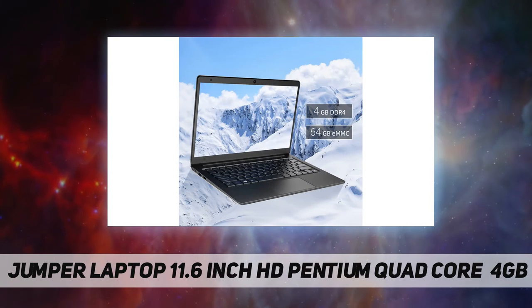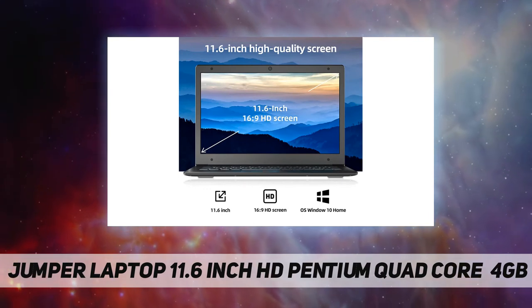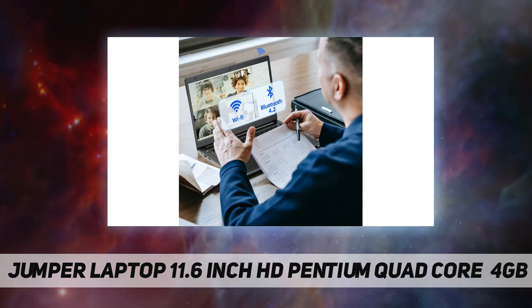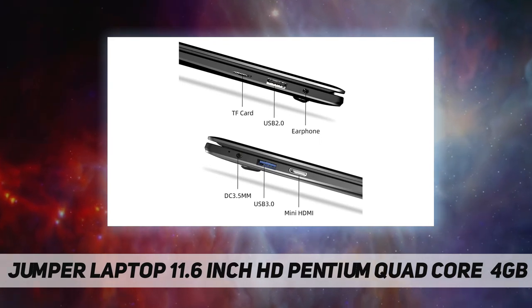Portable notebook computer with 11.6 inch high definition screen. Compact body weighs only 920g, can be easily carried out for entertainment and office use. With USB 3.0 and USB 2.0 ports, mini HDMI, and 3.5 millimeter headphone port to meet your connection needs.